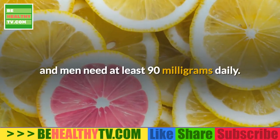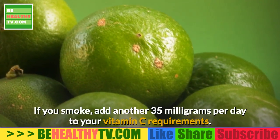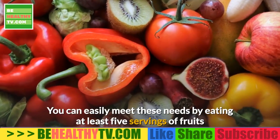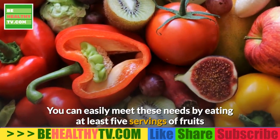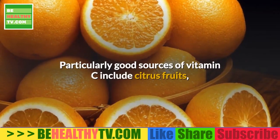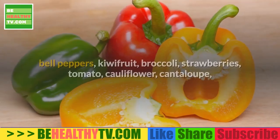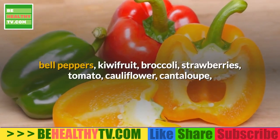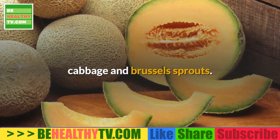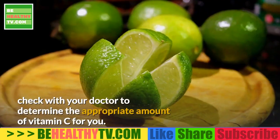Vitamin C intake: Women should consume at least 75 milligrams of vitamin C per day and men need at least 90 milligrams daily. If you smoke, add another 35 milligrams per day to your vitamin C requirements. You can easily meet these needs by eating at least five servings of fruits and vegetables each day, according to the Office of Dietary Supplements. Particularly good sources of vitamin C include citrus fruits, bell peppers, kiwi fruit, broccoli, strawberries, tomato, cauliflower, cantaloupe, cabbage, and Brussels sprouts.